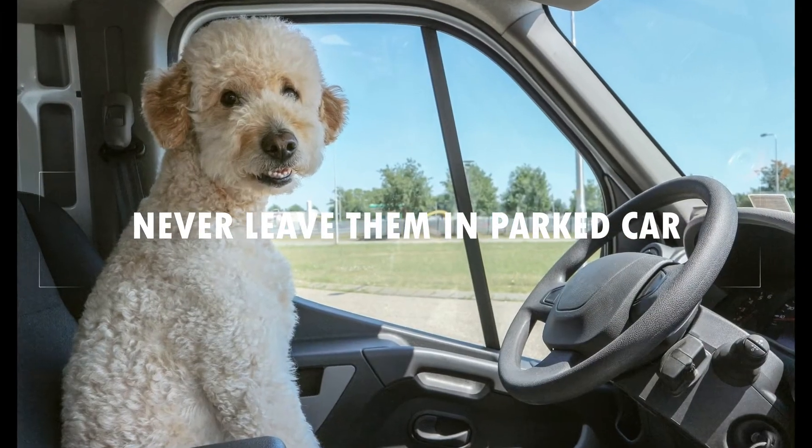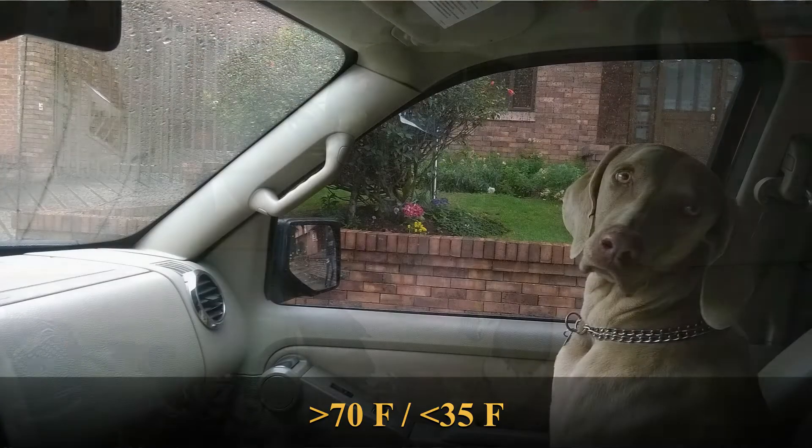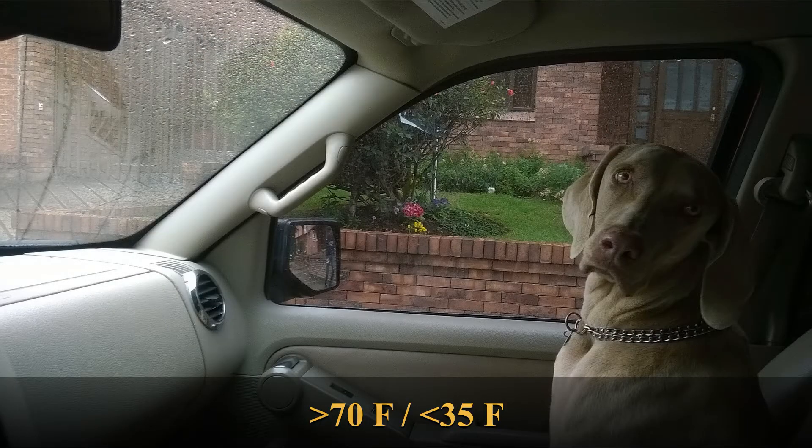Never leave your dog alone in a parked car. It is a safety concern at temperatures higher than 70 degrees Fahrenheit or lower than 35 degrees Fahrenheit.